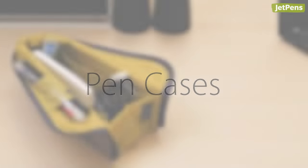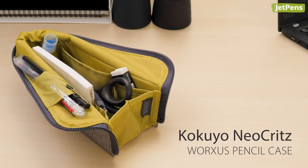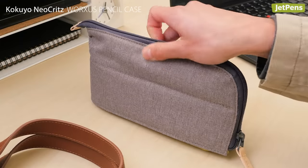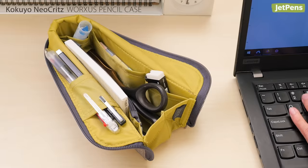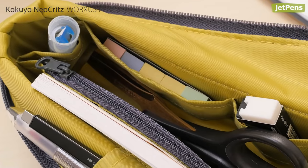Now more than ever, people are splitting time between the office and home, and the Kokuyo Neokritz Worksis is sure to keep your supplies organized. By folding out the side flaps, the case becomes a handy pen tray so it's easy to look inside. It has plenty of pockets and zippered pouches for pens and other accessories.